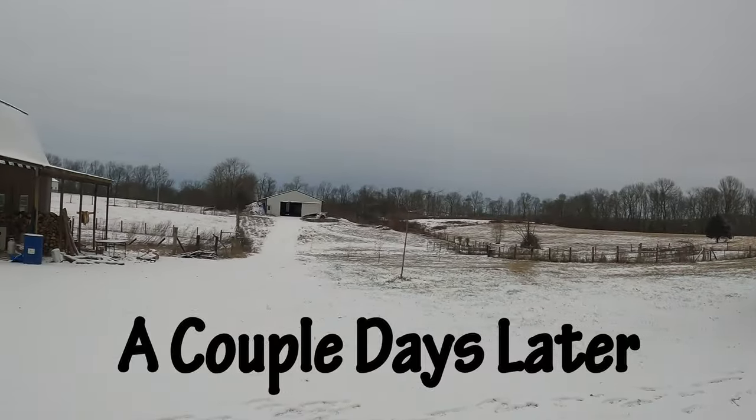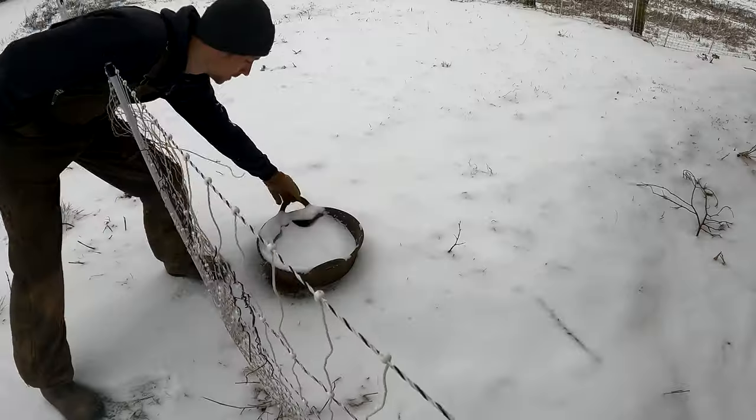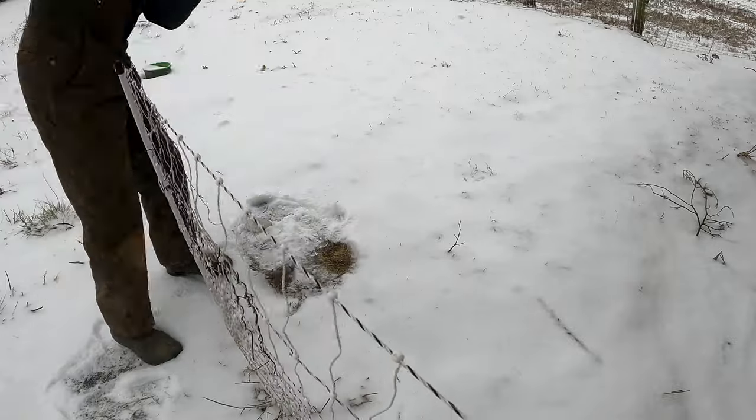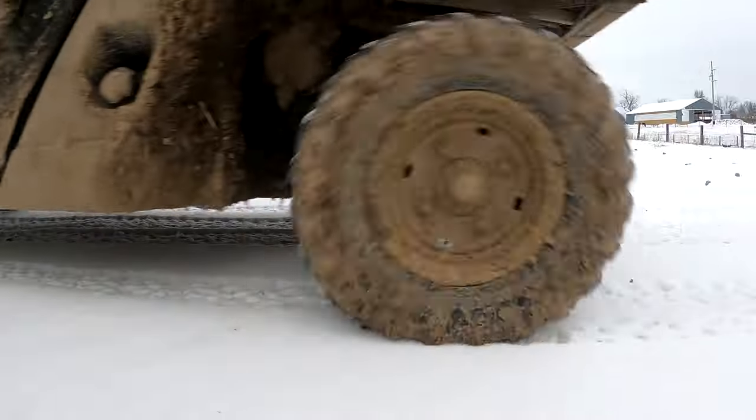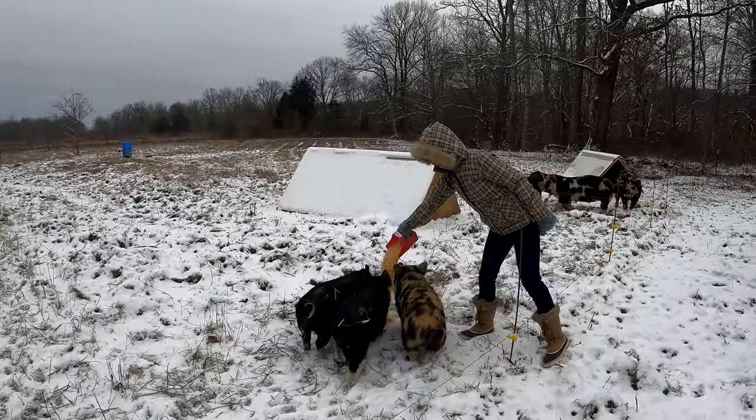As the week went on we got more and more snow, making it more and more challenging to get back to the pigs. It was a constant breaking of the ice and filling up five-gallon buckets to refresh their water bowls. Surprisingly, our solar energizers worked the entire winter without any dead batteries.